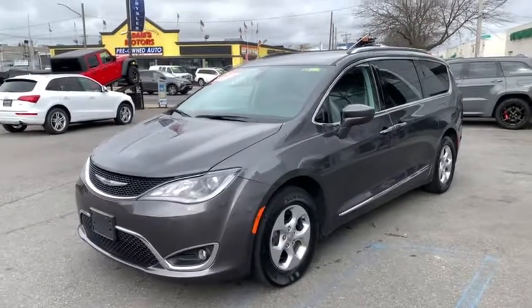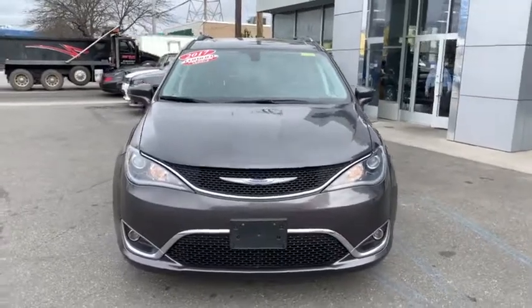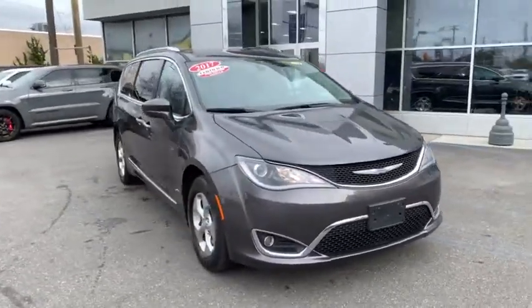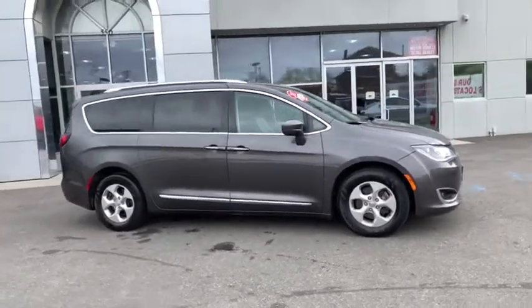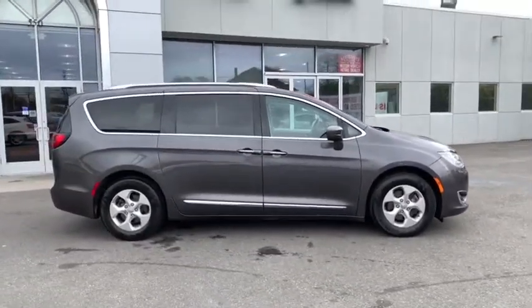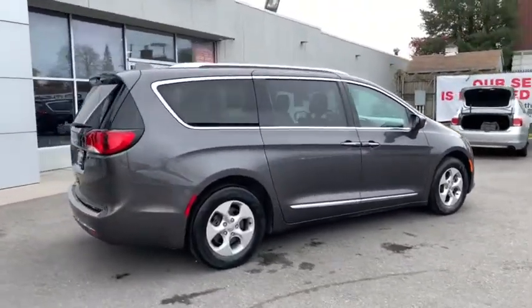Take a ride in the 2017 Chrysler Pacifica. The Pacifica crossover features the driving attributes of a sedan and the utility and space of a minivan or SUV. The Pacifica has top-notch safety scores, an upscale interior, and a spacious cabin that leaves room for your family to grow.